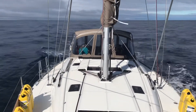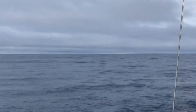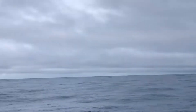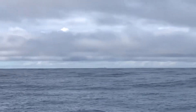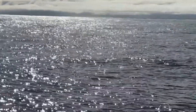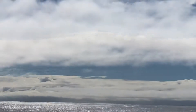We're staying underway right now — there's a bunch of tuna or dolphin out here, and we've got breaching whales over there. Pretty sweet!